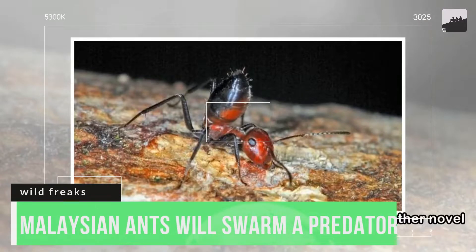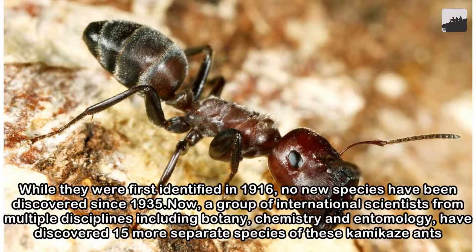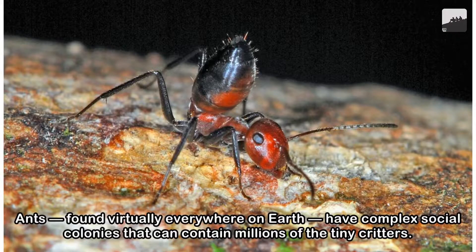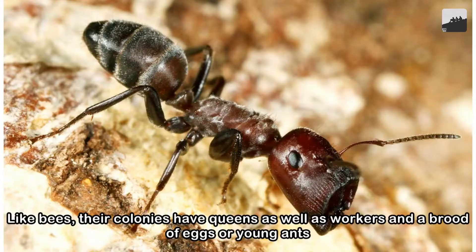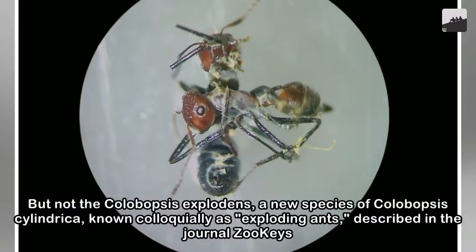Number 3. Malaysian ants will swarm a predator and explode, resulting in their death but ensuring the survival of the colony. If they sense a predator, Malaysian ants will defend their colony at all costs, including death. They will swarm the animal, getting as close to it as they can, and then explode. They have poison sacs inside their body that will explode and spray the enemy with corrosive poison. Some die, but the colony survives.